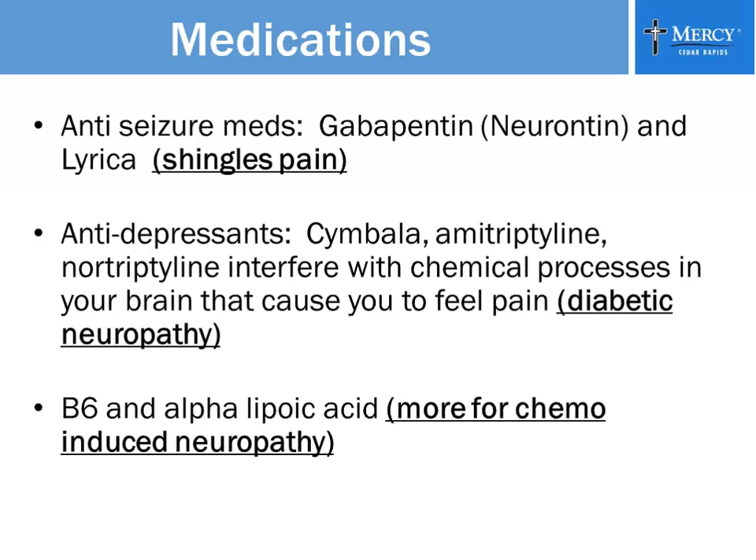Before you add any medication, like B6 or alpha-lipoic acid, always ask your doctor first, because chemotherapy is specifically designed for which type of tumor you have. Sometimes something as simple as a vitamin will interfere with that chemotherapy. Don't add medicines without making sure your oncologist knows.